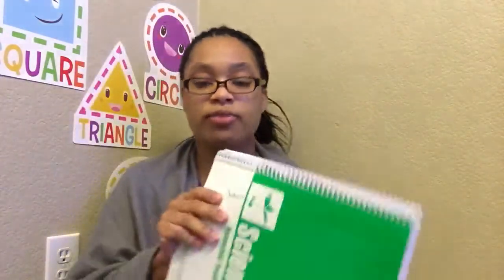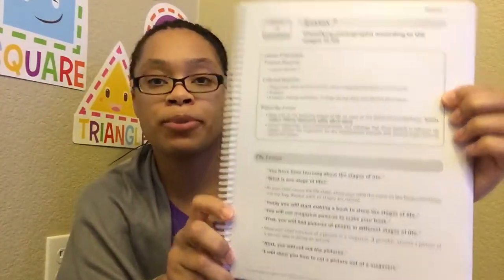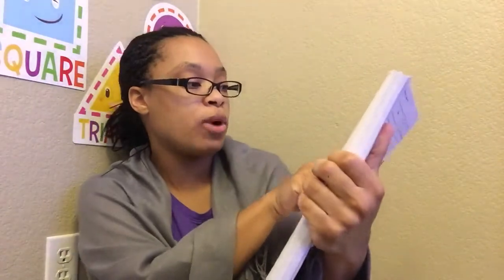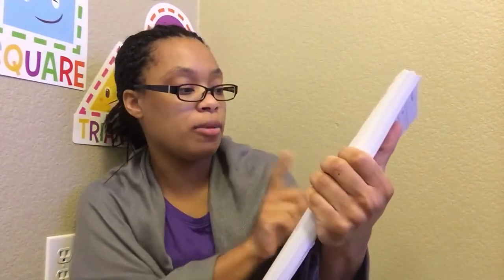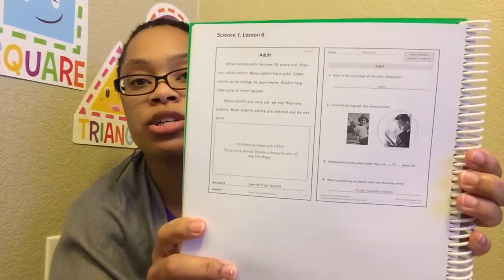It also came with a teacher's manual and I love this because it is scripted — that may not work for everyone, but I like that it tells you what to say, what an acceptable answer is, what you need to prep for the lesson, and anything they should know before the lesson or to review. It also has a smaller version of the student materials with the acceptable answers.